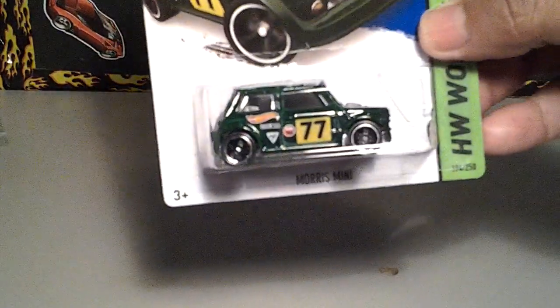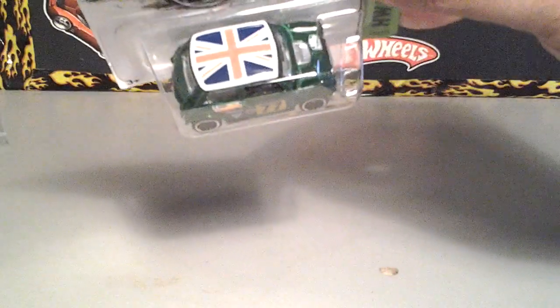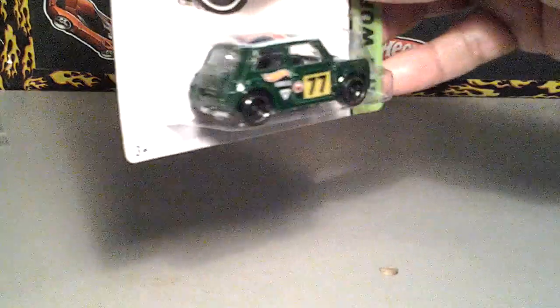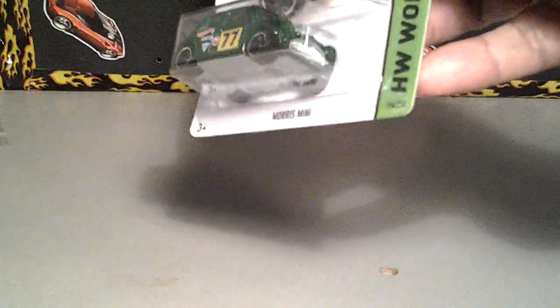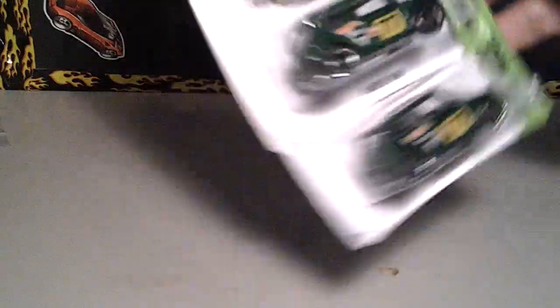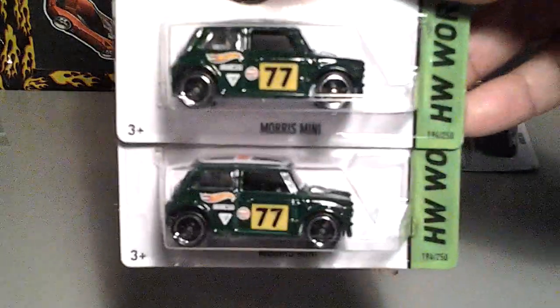Starting out with this Morris Mini, the green. And this thing is pretty nice. It has the flag up there again like the last one did. I haven't opened one, but I'm going to. This one looks like metal body, metal base of course, just like the last one. So I picked up a couple of these — actually I picked up four, so I put them right here.